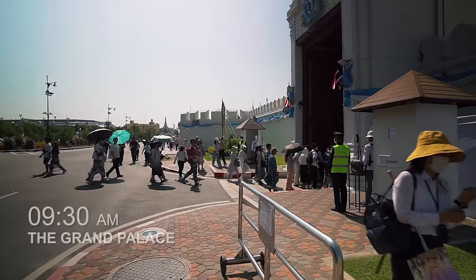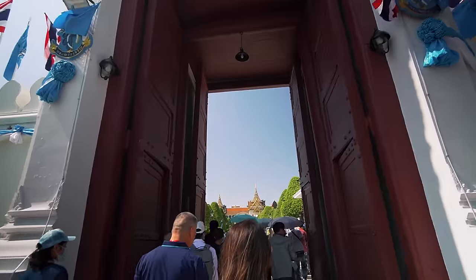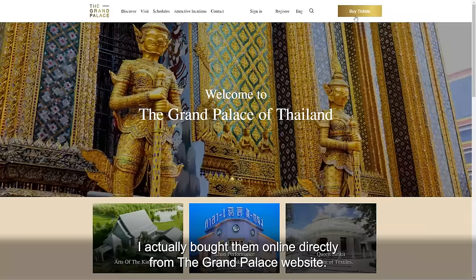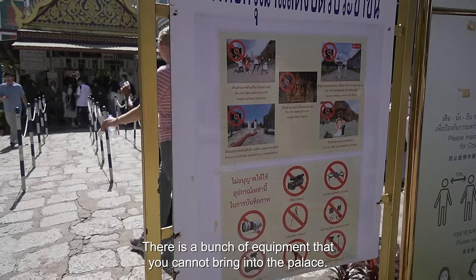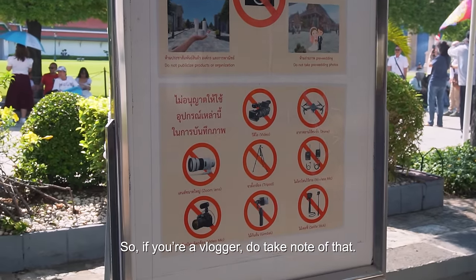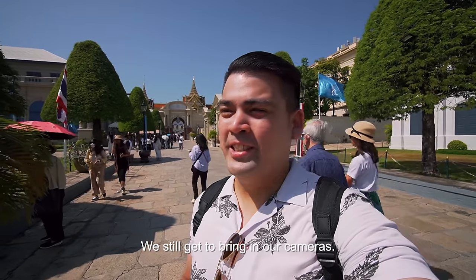It is 9:30am right now and you can totally see the crowd is just pouring in. We are in the palace grounds and we're redeeming tickets I bought online directly from the palace website. There are a bunch of items you cannot bring into the palace — gimbals, tripods, microphones. So if you're a vlogger, do take note of that. But other than that, you can still bring in your cameras.